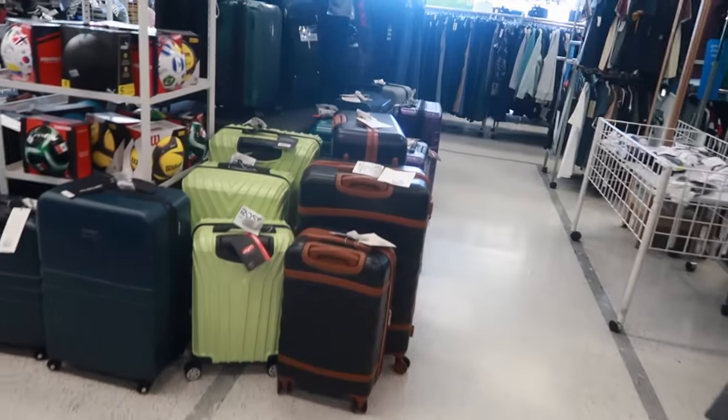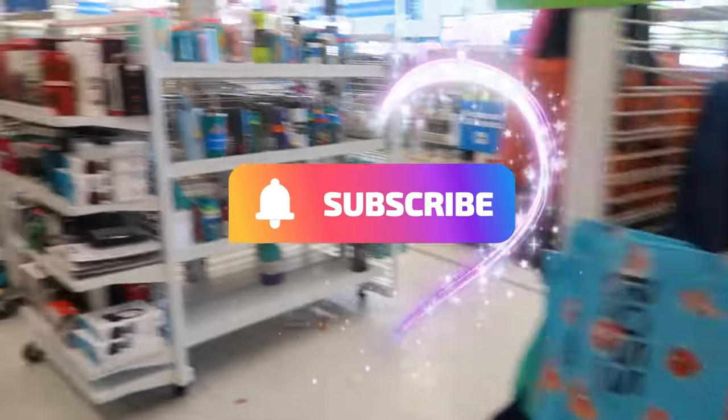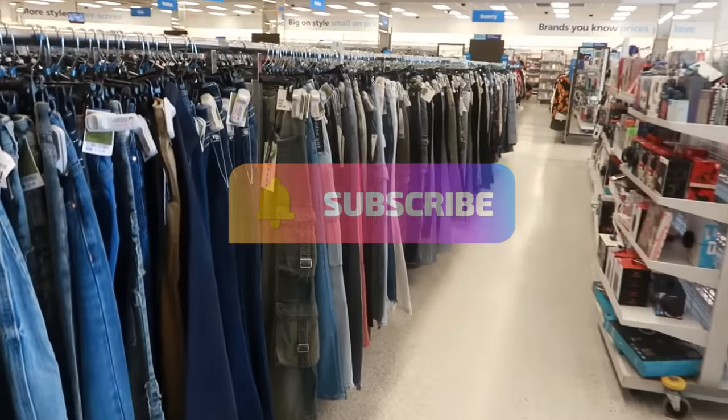Okay you guys, that's it for today in Ross. I need to get out of here! I hope you enjoyed this walkthrough. Make sure you hit that subscribe button and I'll see you all real soon in my next video. Bye, you guys.